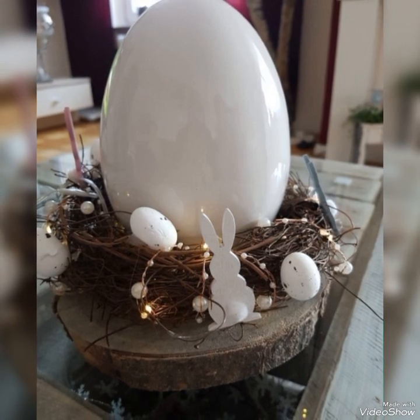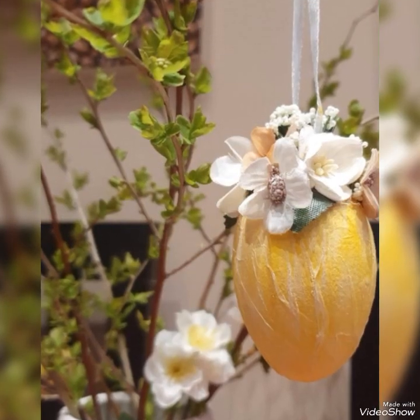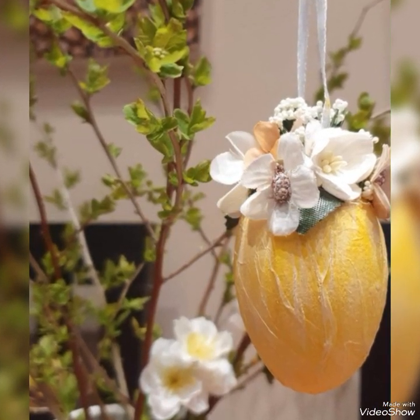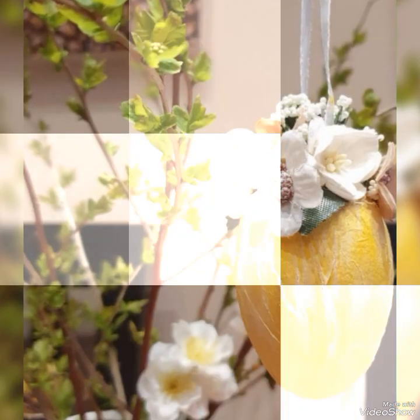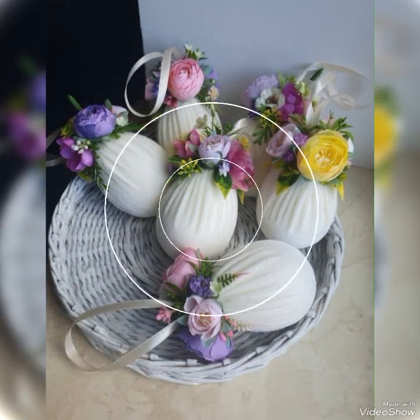I really hope you will love to create these beautiful ideas for Easter celebrations. Share your positive feedback as it will encourage me to bring the latest ideas for you. Watch this video till the end and tell me in the comment section which idea you liked most.